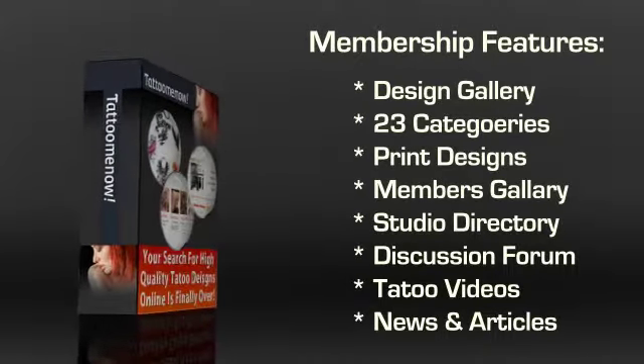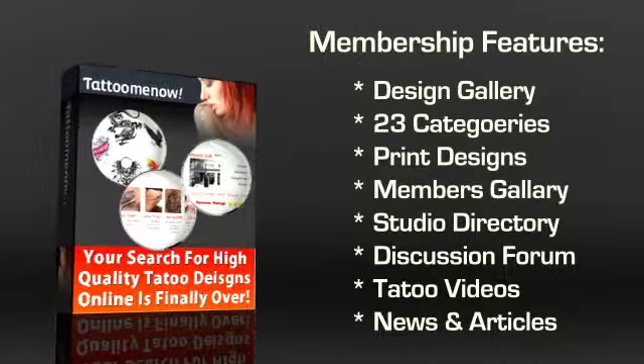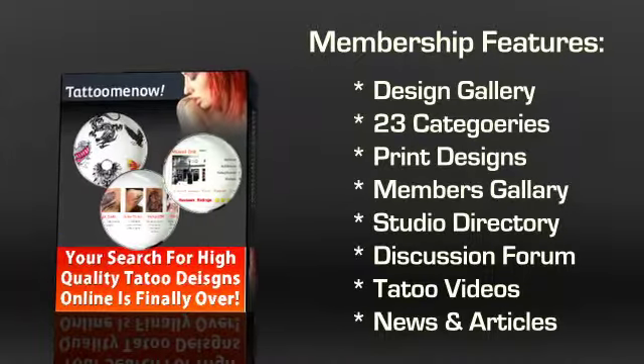The last component is the Tattoo Video Section, which features 12 categories of tattoo related videos. You can even sign up for Tattoo News and articles in case you want to stay up to date with the tattoo industry.